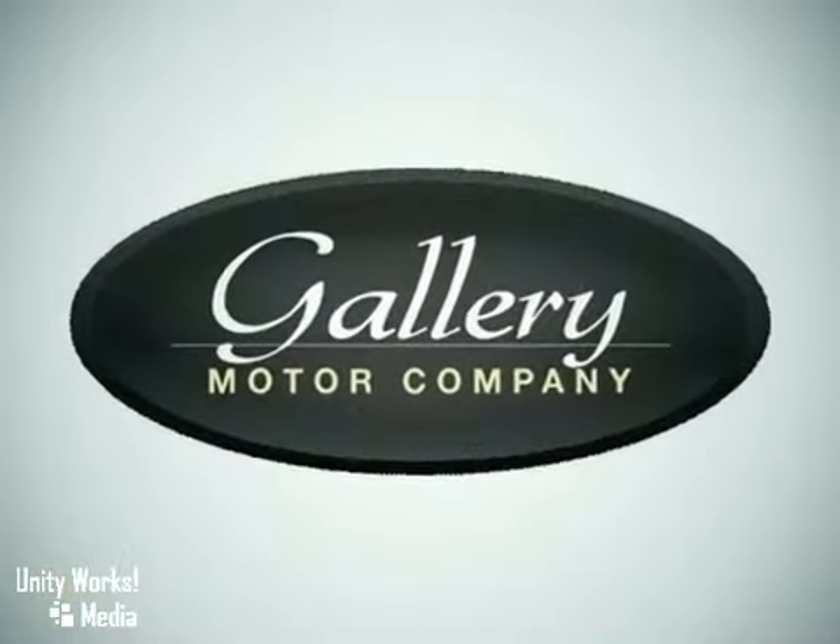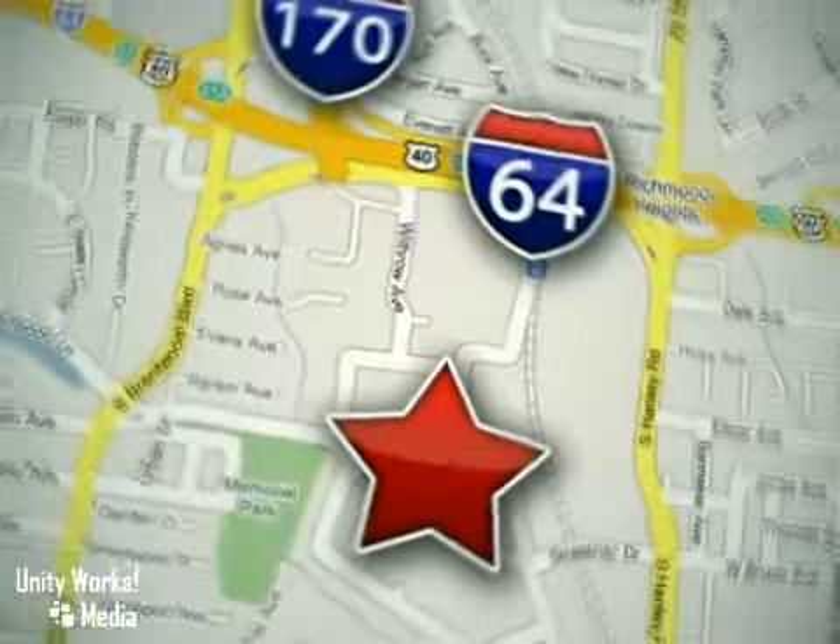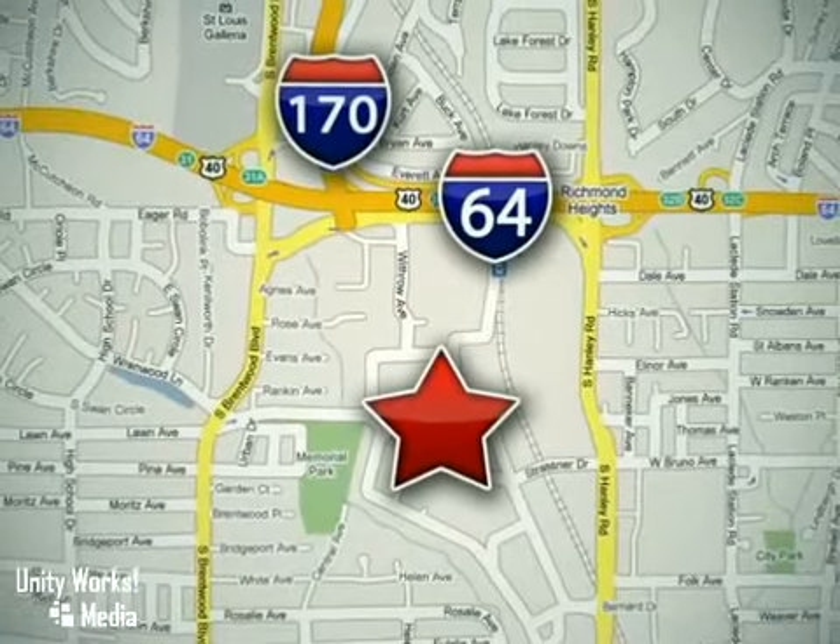Feel confident and experience the very highest customer service and attention at The Gallery Motor Company. We are conveniently located at 1419 Strasner Road, just south of the Galleria Mall.